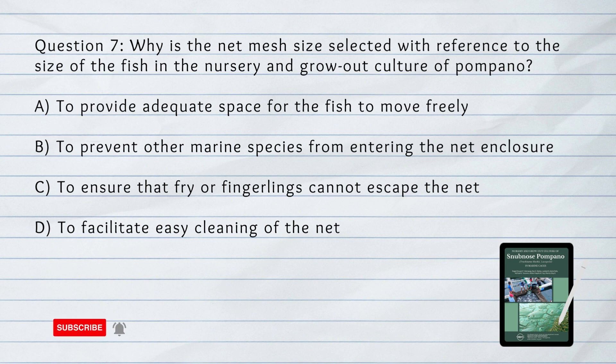Question number 7. Why is the net mesh size selected with reference to the size of the fish in the nursery and grow-out culture of Pompano? A. To provide adequate space for the fish to move freely. B. To prevent other marine species from entering the net enclosure. C. To ensure that fry or fingerlings cannot escape the net. D. To facilitate easy cleaning of the net. Answer: C. To ensure that the fry or fingerlings cannot escape the net.